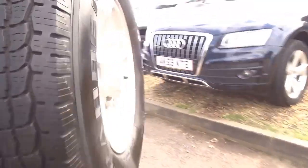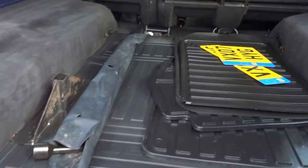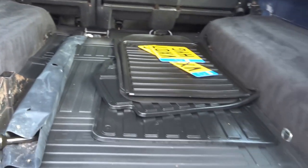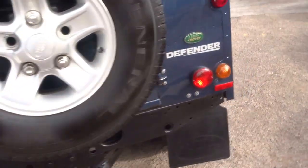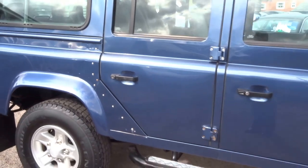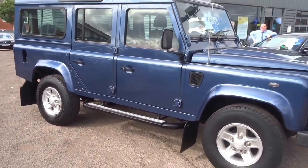Coming around the back of the vehicle — with the tow bar you have the attachments etc. in there. Rubber floor mats are supplied with the vehicle as well. It's a very versatile workhorse, very desirable, and this one is in very respectable condition. We have this car up for £18,490.